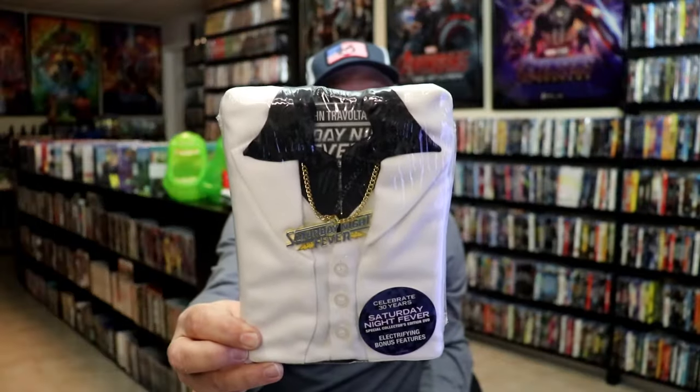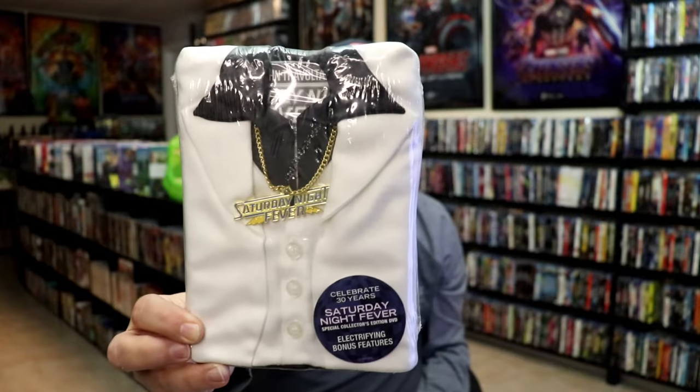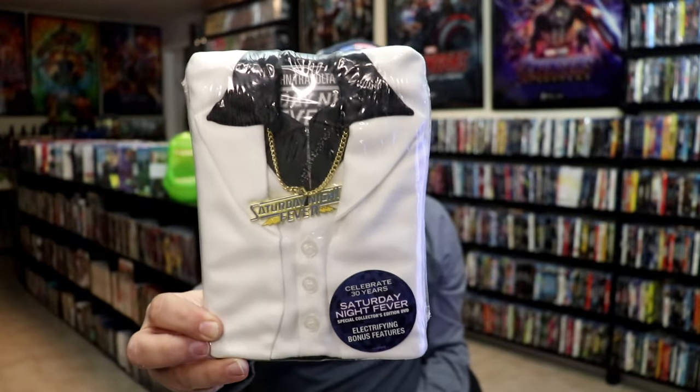Another great one that I really like is the one for Saturday Night Fever. You have the white dress coat with the black collar and the chain with Saturday Night Fever on it. I love the way that that looks — very nice.